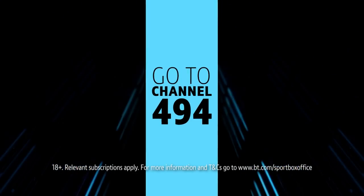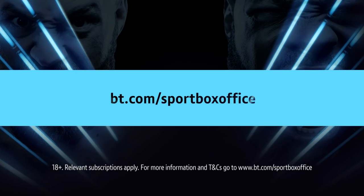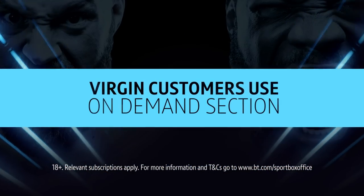For BT Sport subscribers on Sky, order using your Sky remote. Other Sky customers, go to bt.com forward slash sport box office. Digital viewers, visit the same website or download the new app. For Virgin, use your on-demand section.